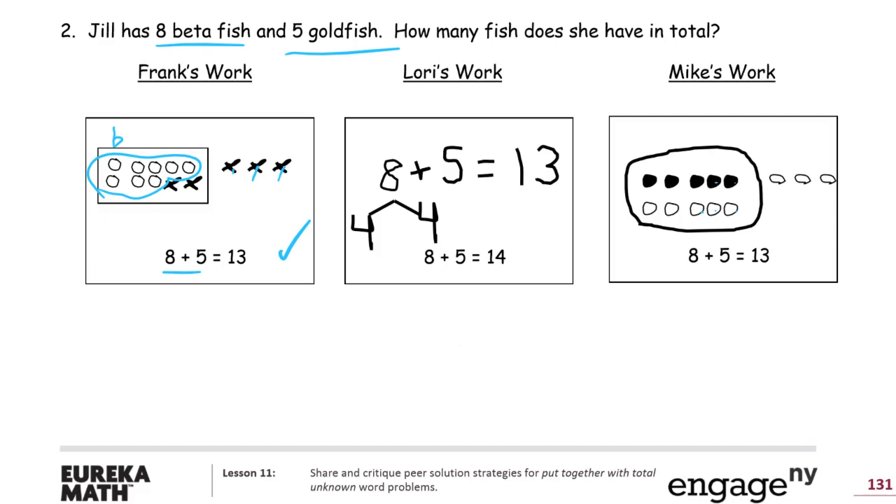Let's look at Lori's work. Lori took a number bond approach and she split up the eight into two fours. Two fours do equal eight, but there's no way to make ten here, so it doesn't make sense why she would do that. She wrote eight plus five equals thirteen up top, but down here she wrote eight plus five equals fourteen. It looks like she just counted on in her head — there's no picture, so it's hard to tell why she wrote thirteen here and fourteen there.